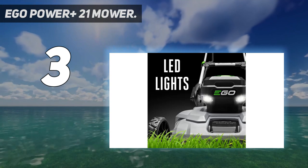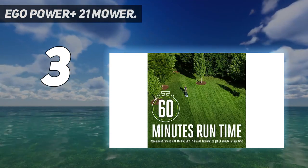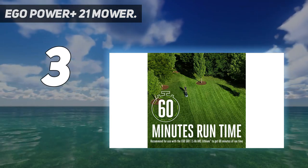This mower would be a good choice for small and mid-sized lawns up to about a half acre, and for owners who want to reduce noise, exhaust, and fuel handling.